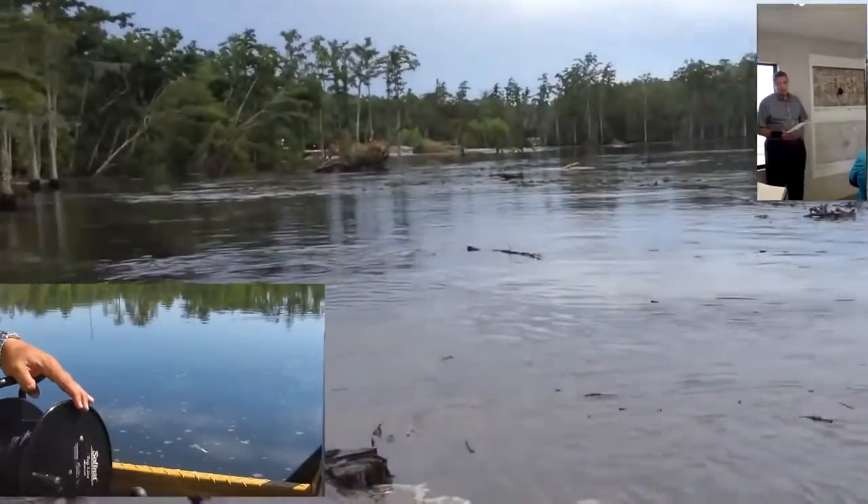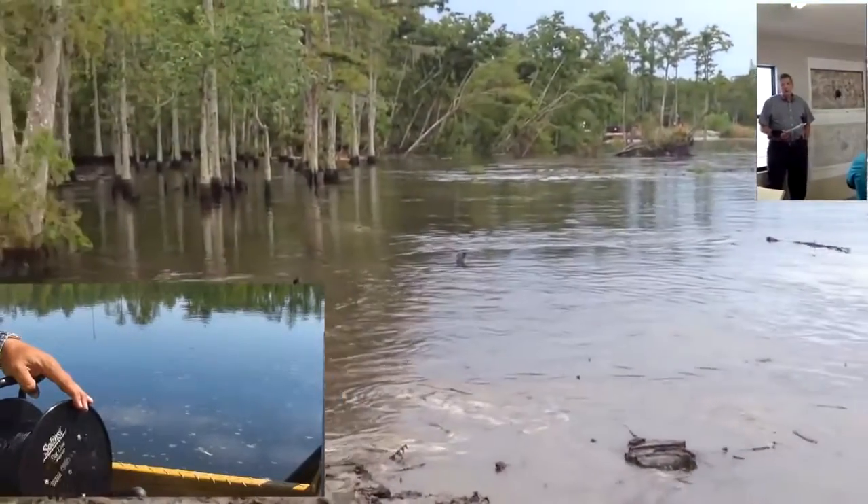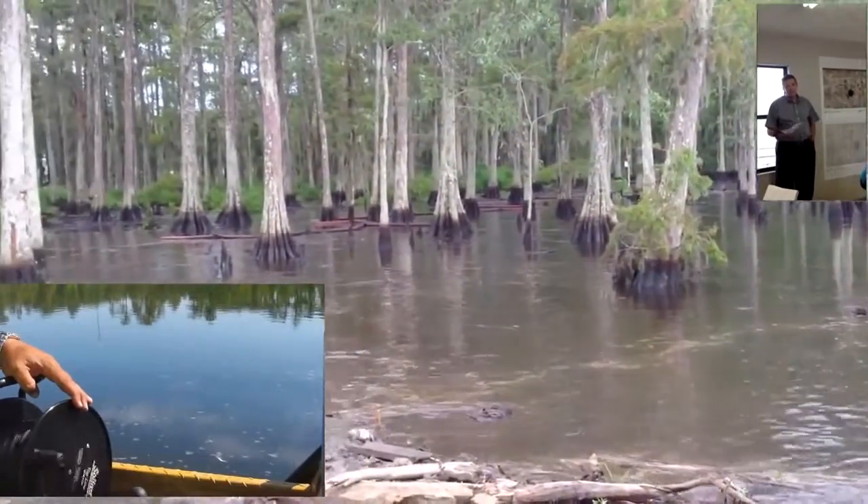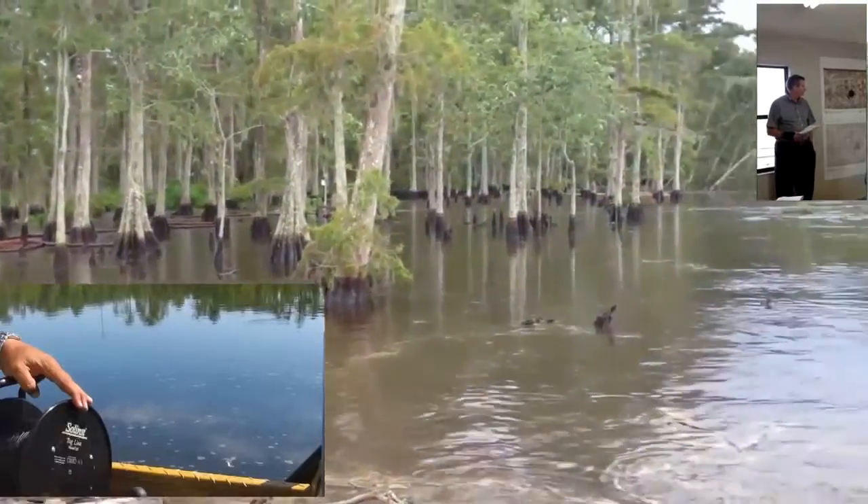I walked out to the pipeline and I couldn't believe the difference from last time I was out there. We're seeing lines down to about a third of what they were at one time, right there at the pipeline crossing.